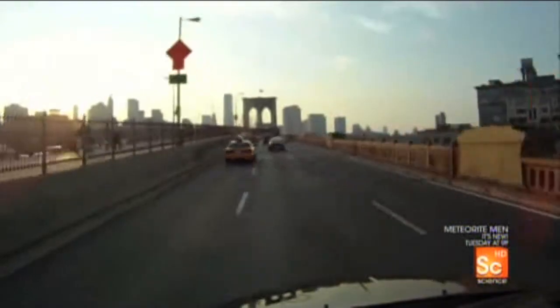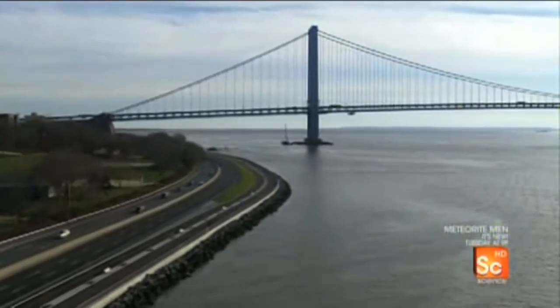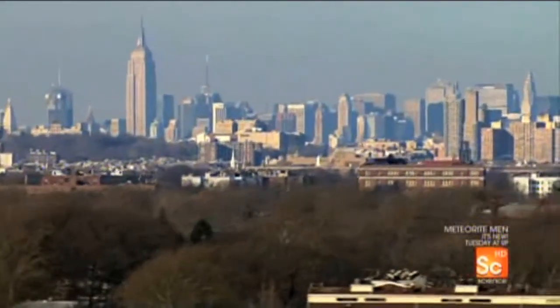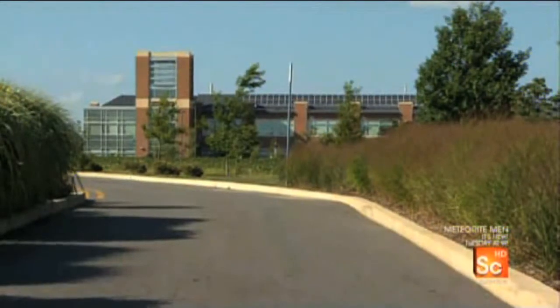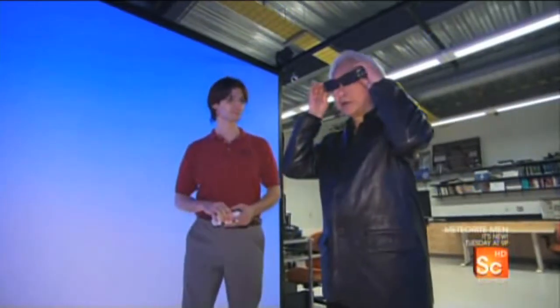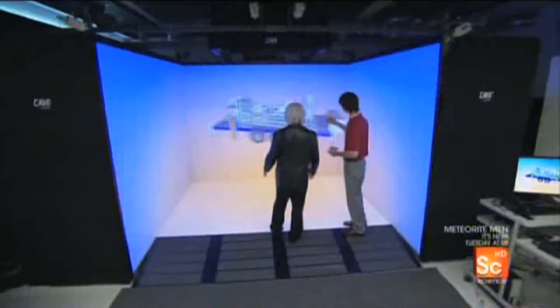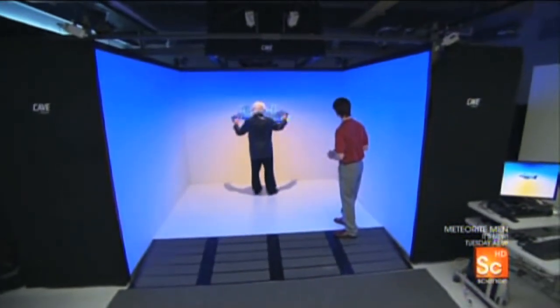My first challenge is to make my holodeck look convincing. So I'm heading to New Jersey to visit one of the most advanced virtual reality systems in the world — the CAVE. Some people believe that the CAVE is as close as we can come today to a real holodeck. Just like the holodeck, the CAVE is a virtual world that you step right into. Whoa, look at that — you want to grab this thing, right?